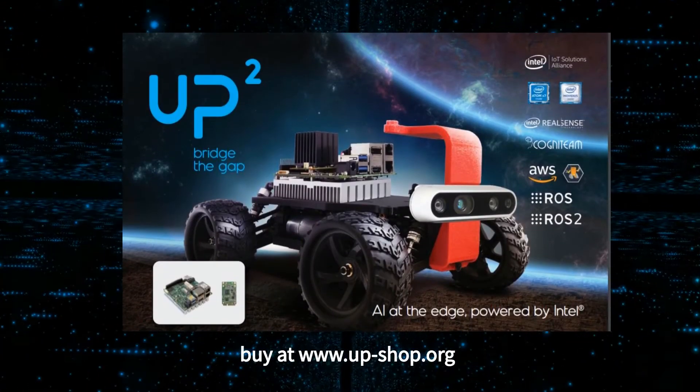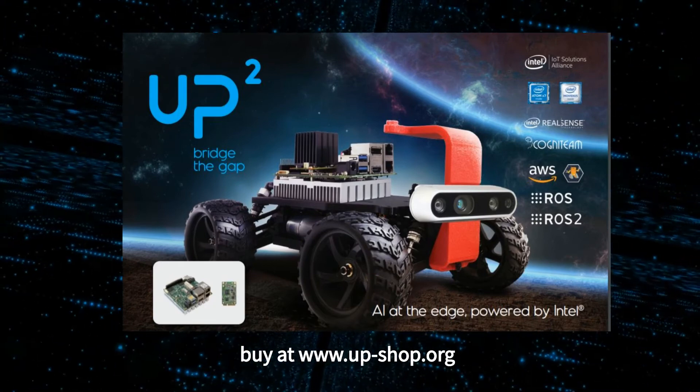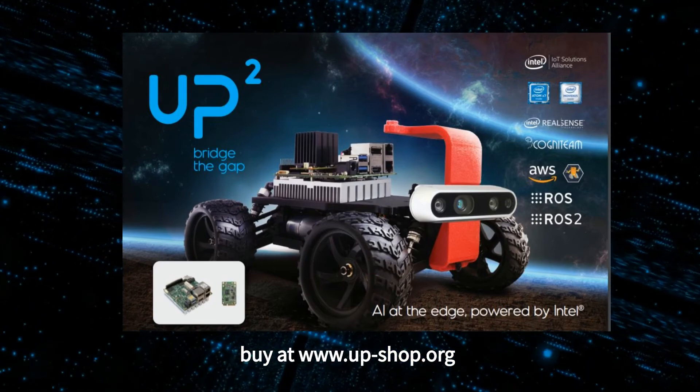Bridge the Gap for Autonomous Mobile Robot. Get your UpSquared RoboMaker Pro now at UpShop.